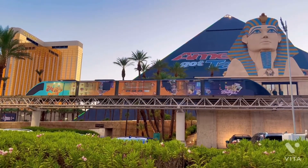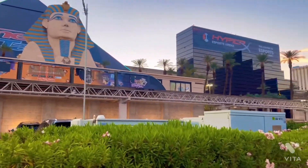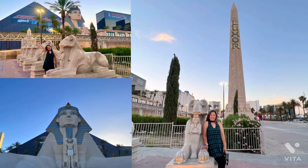Hello everyone, thank you for coming back to my channel. Today we're traveling to Luxor Casino in Las Vegas — enjoy the tour.